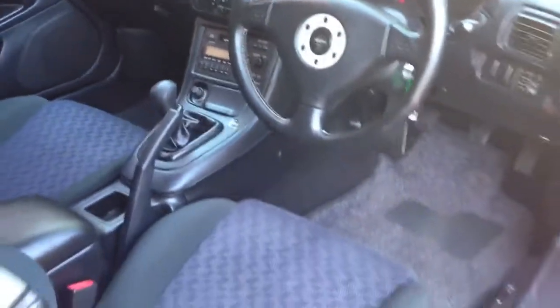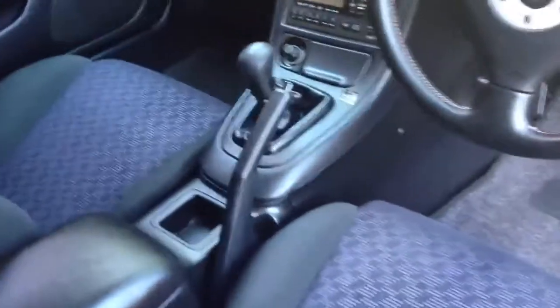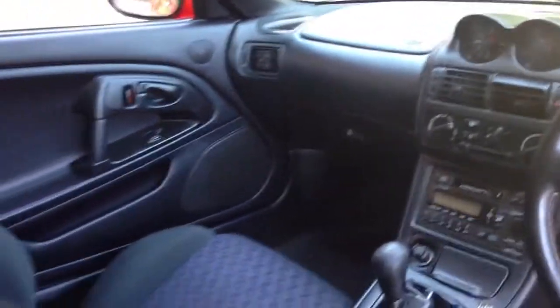It is a double airbag model with ABS brakes, 69,000 kilometres, immaculate. Air conditioning is icy cold. I'll show you under the bonnet as well.